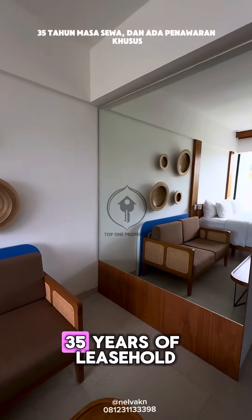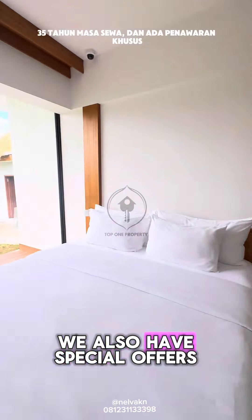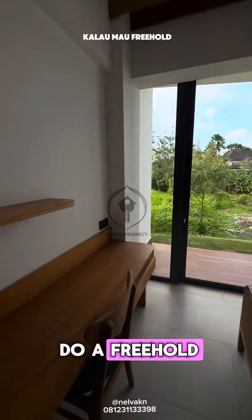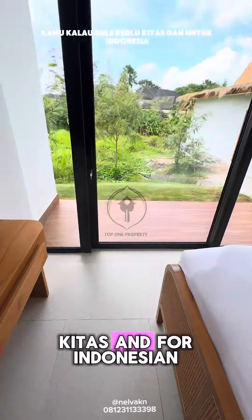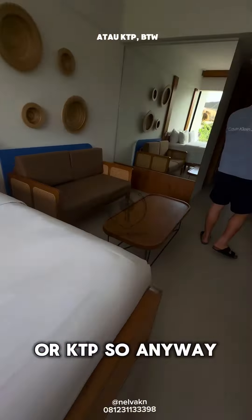The price already includes furniture and 35 years of leasehold. We also have special offers if you want to do a freehold. The booking fee is only $1,500. You just need your KITAS, and for Indonesians, you can provide your identity card slash KTP.